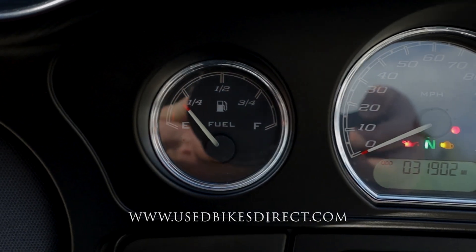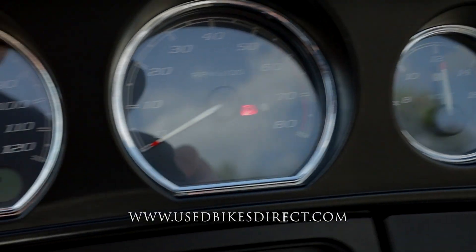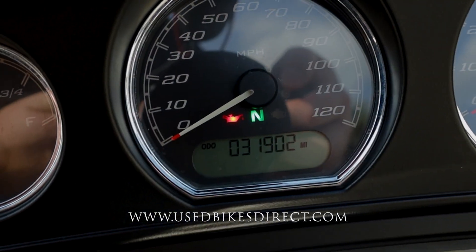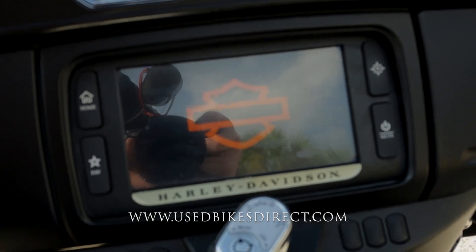You're going to have analog gauges on the top — those are going to be for your fuel, speedometer, tach, and your battery voltage — with that smaller screen for the odometer showing 31,902, and the large touchscreen on the bottom for things like your radio and your navigation.